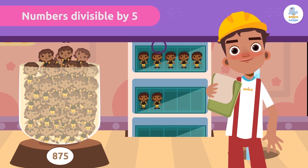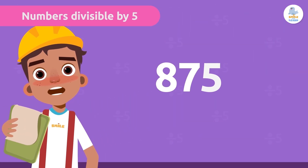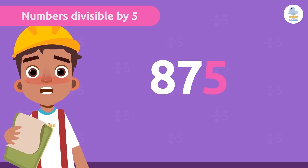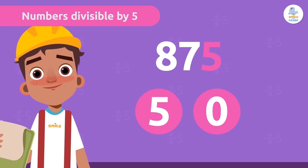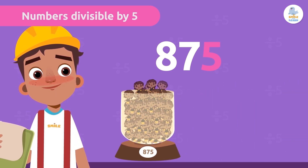To find out if a whole number is divisible by 5, we only have to look at the last digit. It's super easy! Every number ending in 5 or 0 is divisible by 5. There are 875 dolls, so if we store them 5 by 5, there will be none left over.